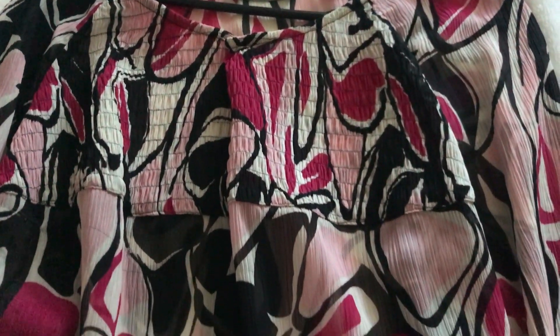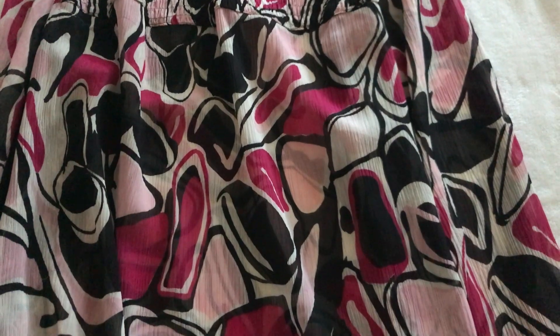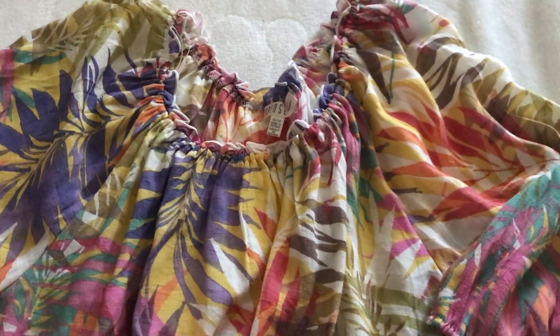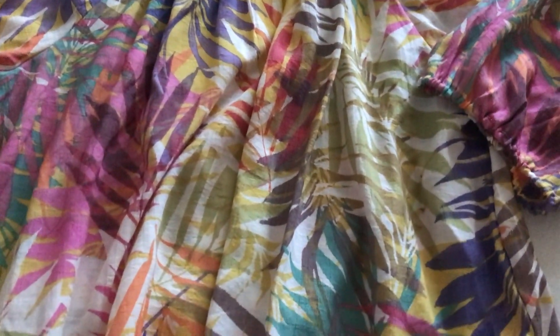This next blouse is really pretty. I love the colors — it has fuchsia pink, soft pink, black, and white. The sleeves are long. Really cute. I am really loving the colors in this blouse.